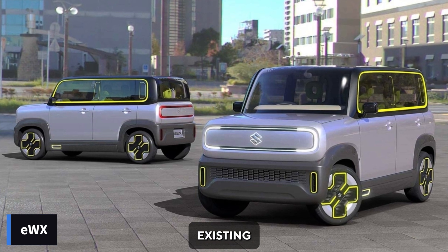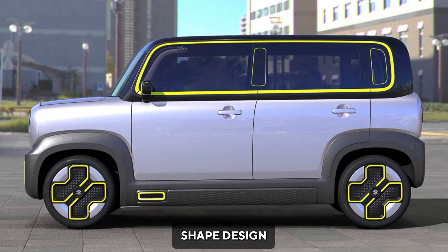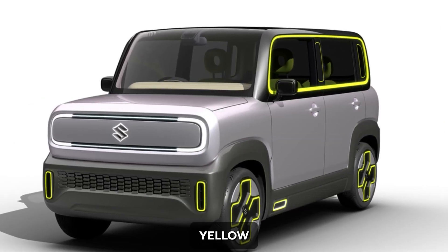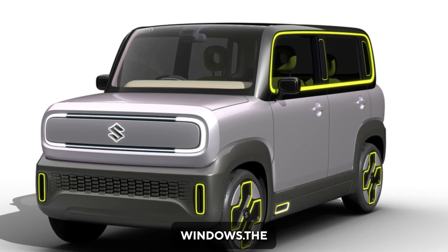Similar to the existing Wagner, the EWX comes in a cute rounded box-shaped design. It gets an exciting dual-toned exterior color theme that runs the entire body with yellow highlights across the front bumper, wheels, side cladding, and windows.